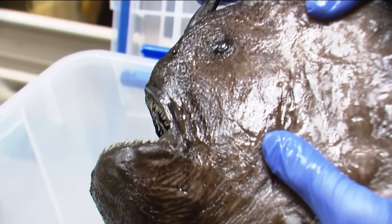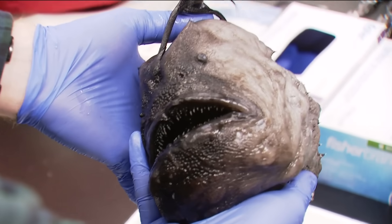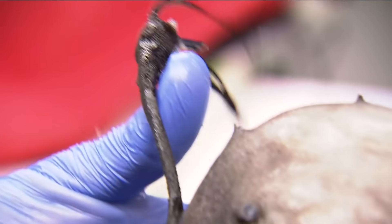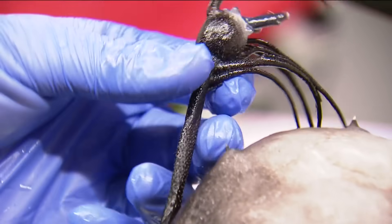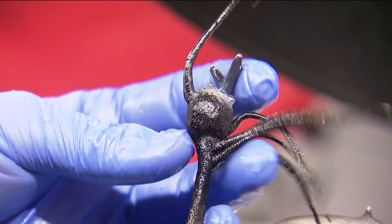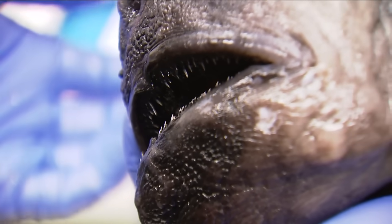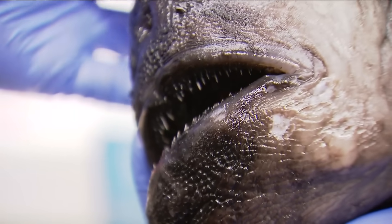They have large mouths and lots of teeth because in the deep, food is very spread out. And when they find a meal, they want to make sure it doesn't get away. They use this little fishing lure-looking thing on top of their head to attract dinner. It houses glowing bacteria — bacteria that produce what we call bioluminescence. So something sees it and says, 'Oh, that's a little shrimp, maybe it's something I can eat.' They swim up thinking it's something they can eat, but unfortunately it's not.